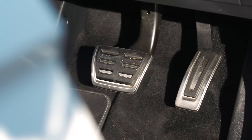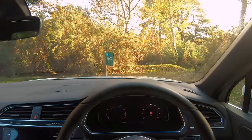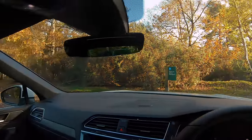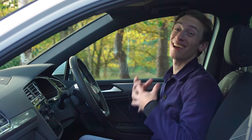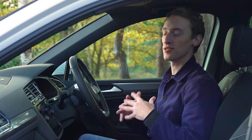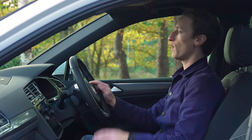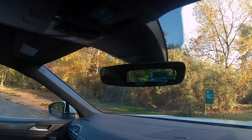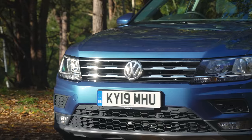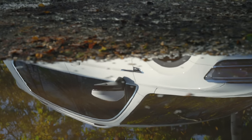You get a fine driving position with plenty of adjustment in the steering wheel and seat, perfectly lined-up pedals and a handy left-foot rest. The second generation Tiguan is actually lower than the first generation model, but the front seats are mounted higher, so you still get a nice commanding view out the front. The view out the back isn't perfect due to chunky rear pillars.